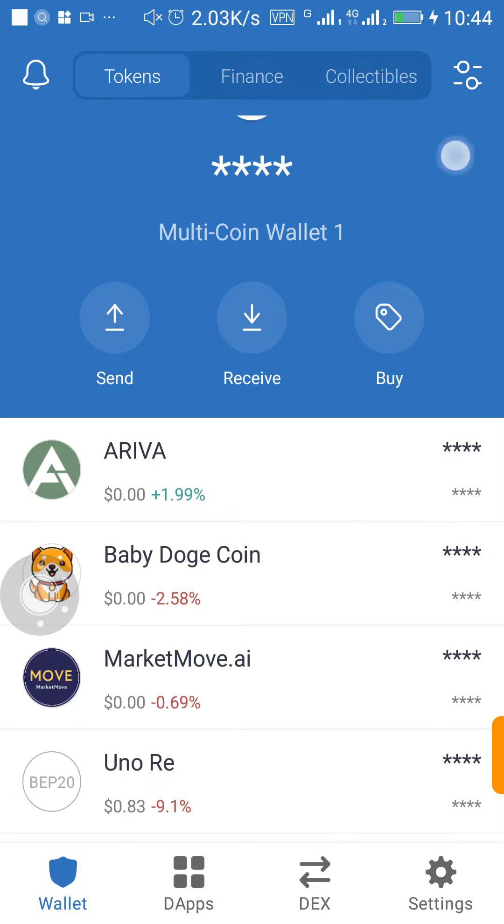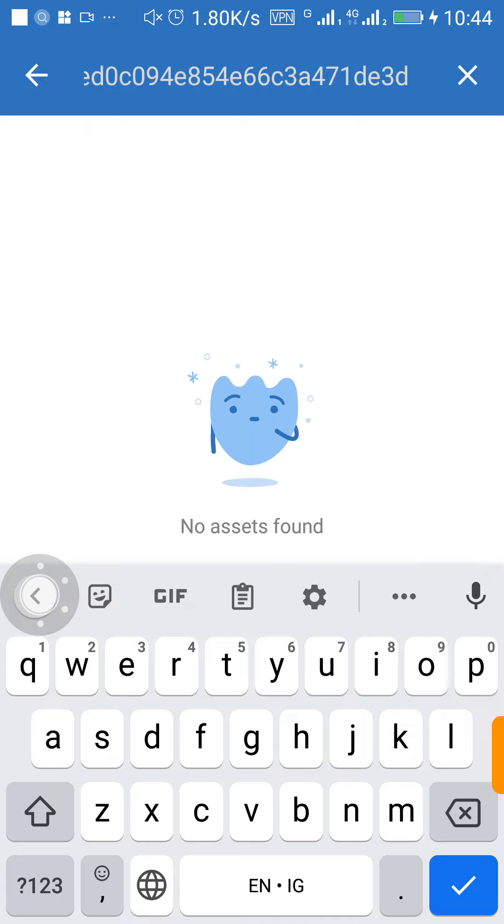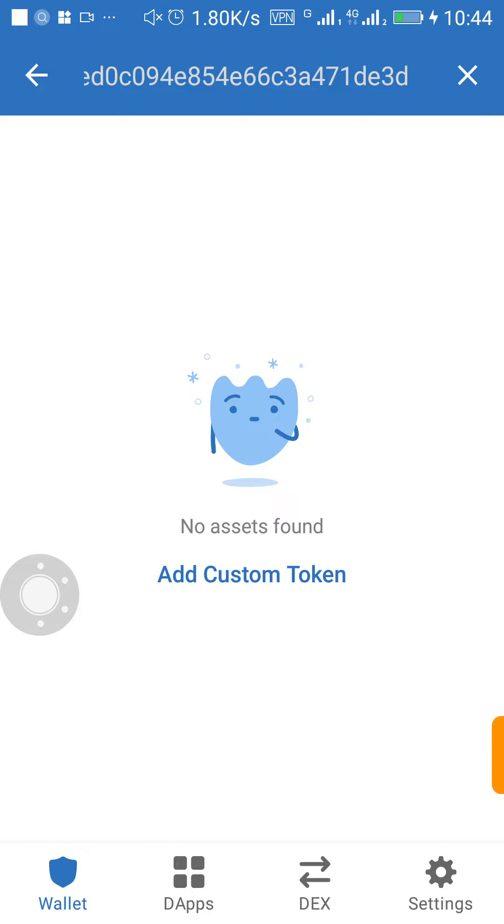Once you open your Trust Wallet, you see this button at the top — just click on it. It will say 'Search Tokens.' Some of these new tokens you will not be able to see even when you search, so what I do is just paste my contract address here. Once I paste my contract, you won't see anything listed, but you will see something like 'Add Custom Token' — click on it.